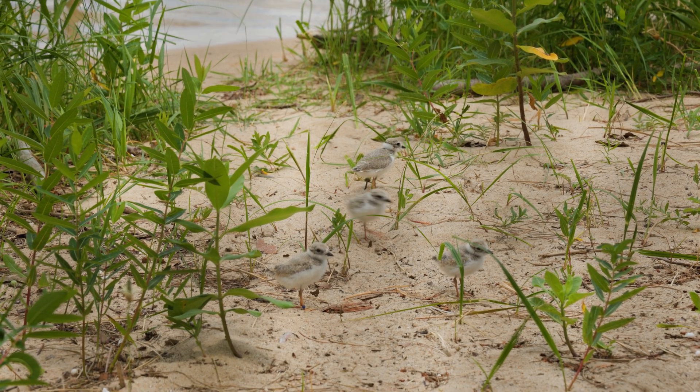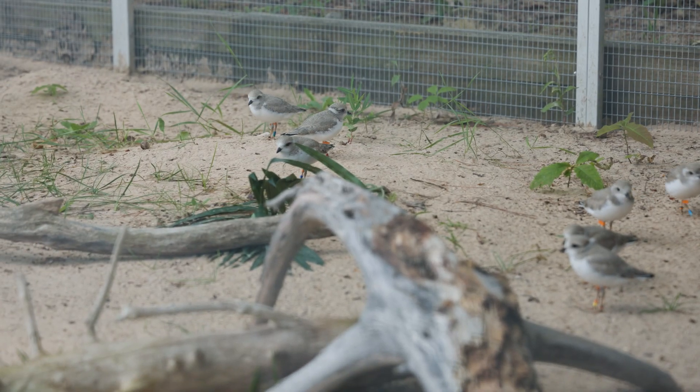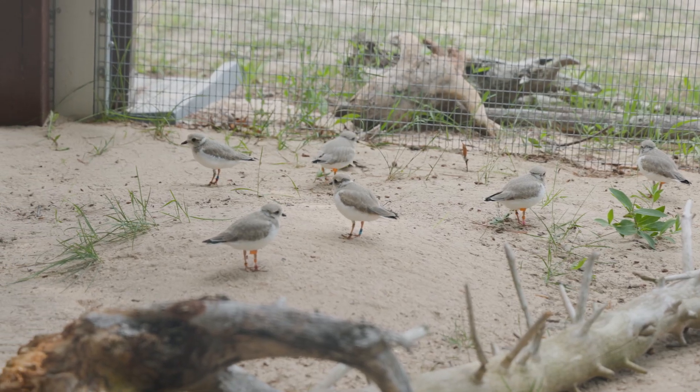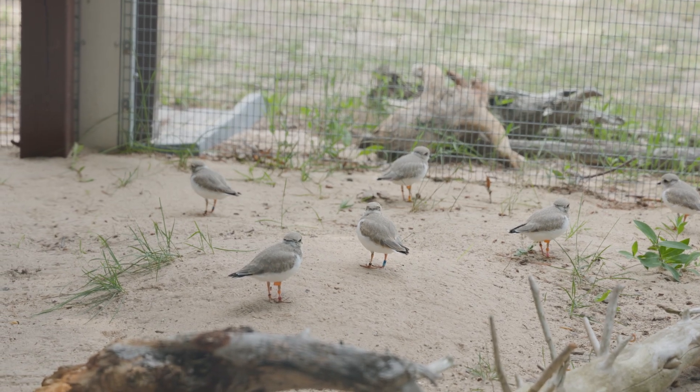We have something around a 30% success rate with these birds coming back to their home grounds. You might think 30% doesn't sound like so much, but in fact it's exactly the same percentage as if they were fledging in the wild. We now have 88 nesting pairs, and that's really exciting for the program and for the biological station.